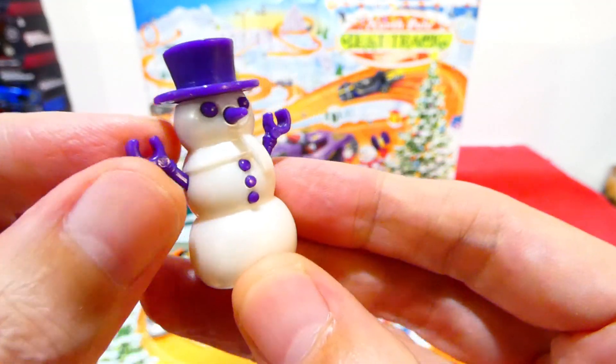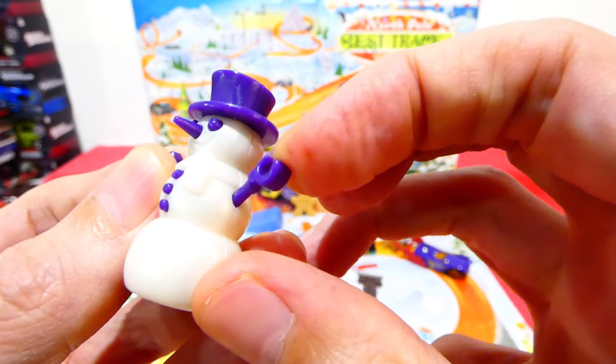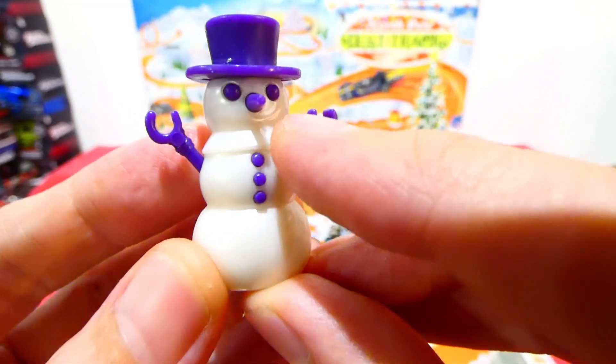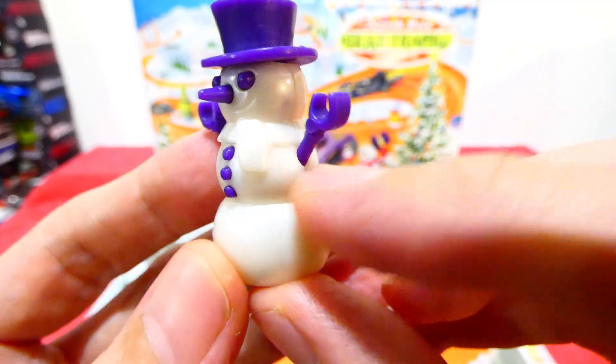He's got the purple arms — they don't move around unfortunately, but they do look pretty cool. He's got some purple buttons, a purple carrot nose, purple eyes, and he's also wearing a scarf. That is pretty cool.